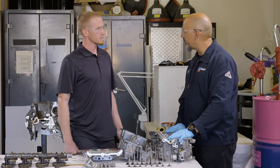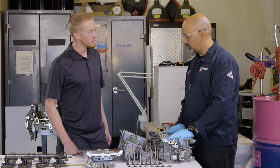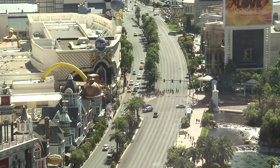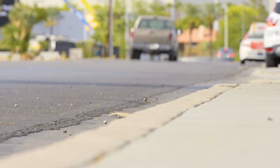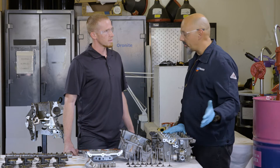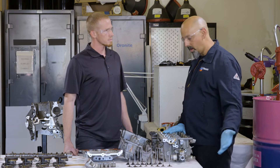Today we're looking at a four-cylinder engine that we ran for 100,000 miles in Las Vegas. Our taxis are 24-hour cars — they're always on the go. Temperatures reach 110°F plus in the summer, really severe service. We bring the engines in and open them up once we're off test, using our industry standard rating method. So let's take a look at the parts.